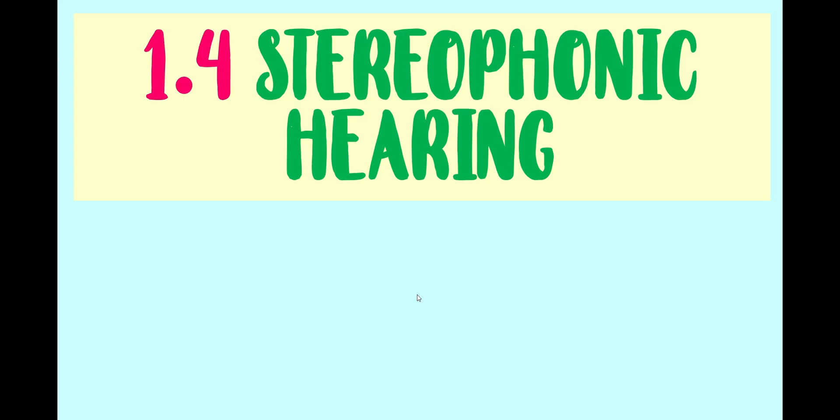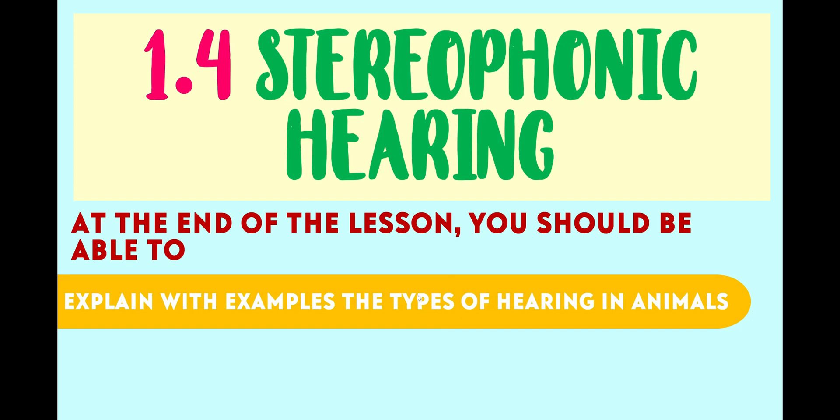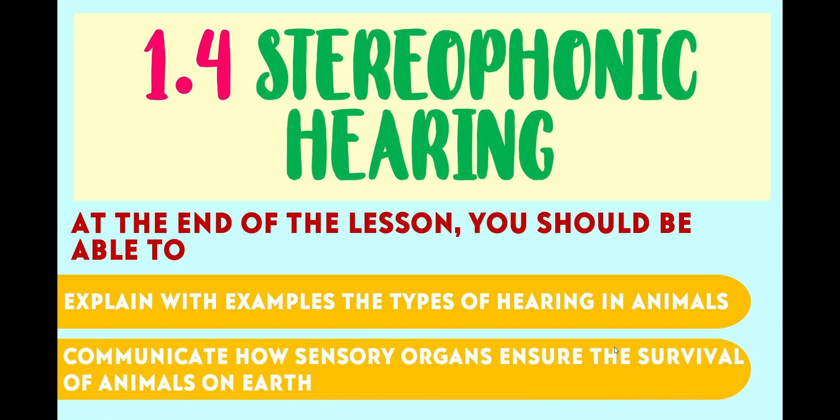In today's lesson, we are going to learn about stereophonic hearing in animals. At the end of the lesson, you should be able to explain with examples the types of hearing in animals. You also should be able to communicate how sensory organs ensure the survival of animals on Earth.